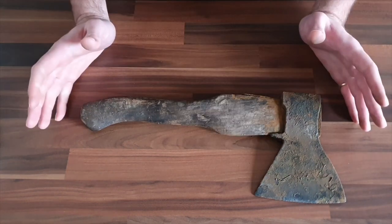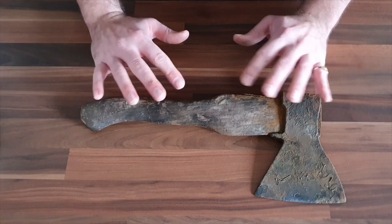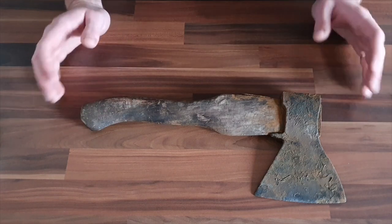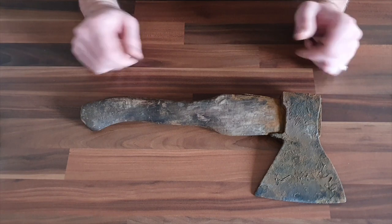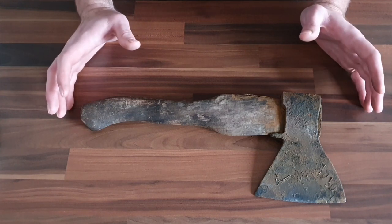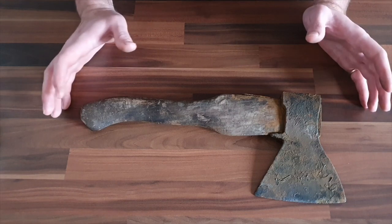Now, one of the main hurdles I stumbled across whilst trying to research is that because it's a Russian style of axe, there's not a lot of Western information on it. Thankfully, however, my partner is a Russian-speaking Latvian, and she was able to find a little bit more information and basically answer some of the questions I had.